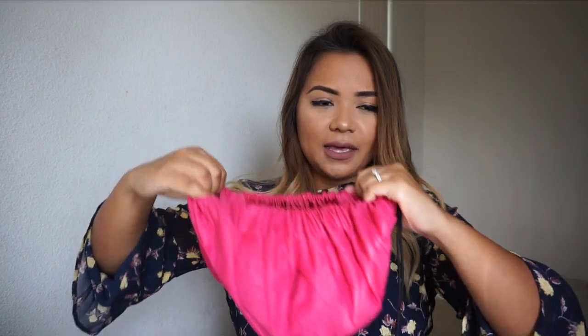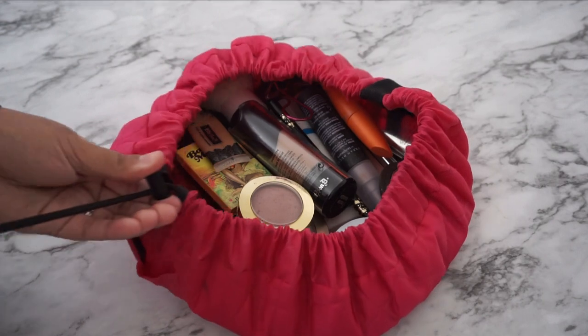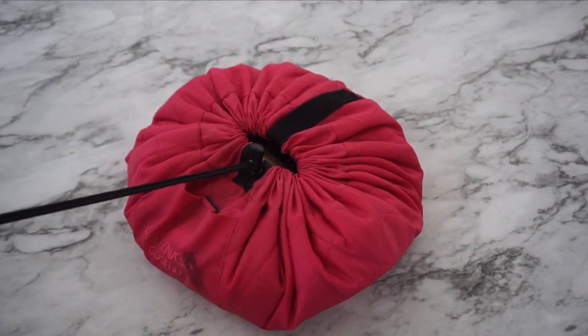Once you open this up, it opens like a drawstring bag. I love it because when you're traveling and you just want to lay your makeup out, you can open it up and it lays flat on any countertop or the floor — wherever you get ready while traveling. The best part is you can just pull it and it closes right up, and you're good to go.